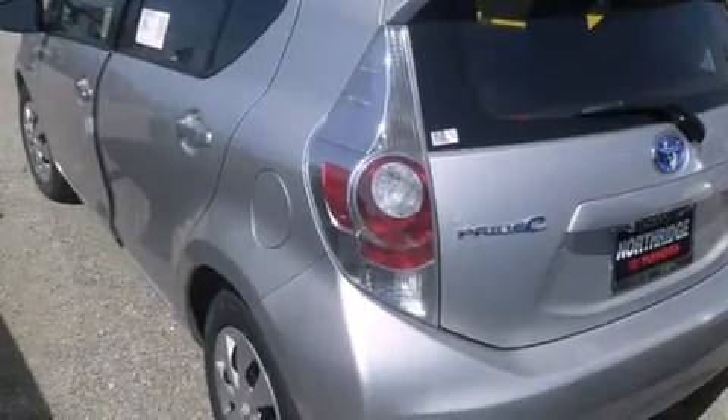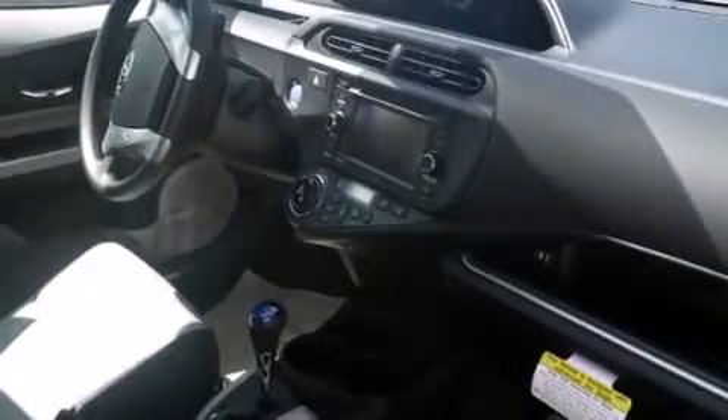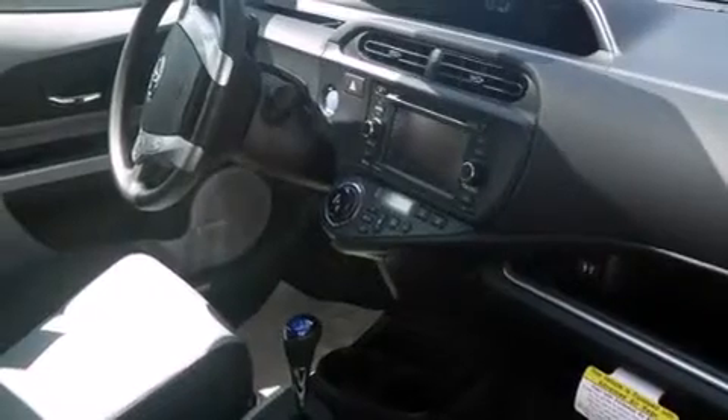Features include Bluetooth cell phone integration, keyless ignition, voice activation technology, a low tire pressure indicator, traction control and stability control systems, and side curtain airbags.